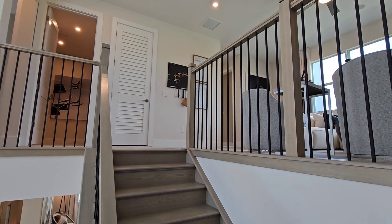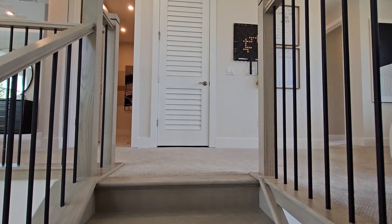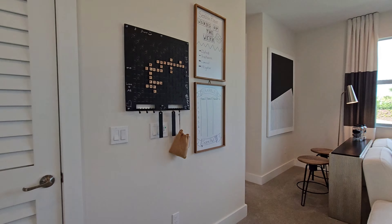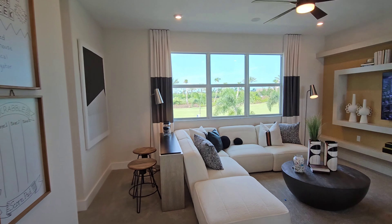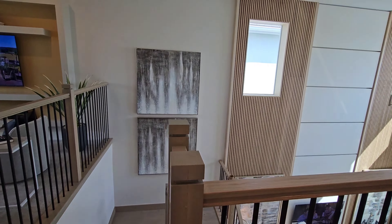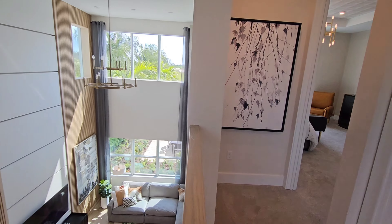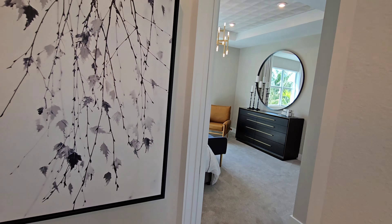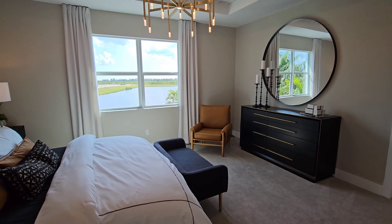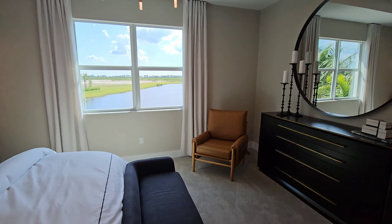As far as construction goes, you're going to get the Ecobee Wi-Fi enabled smart thermostat, LED interior lighting package included in the great room and kitchen. Ceiling fans are pre-wired in the bedrooms, great room, and lanai. Cable and telephone pre-wires in the guest room and owner's bedroom. You'll also get a Lennox high-efficiency HVAC system and hardwired smoke and carbon monoxide detectors.